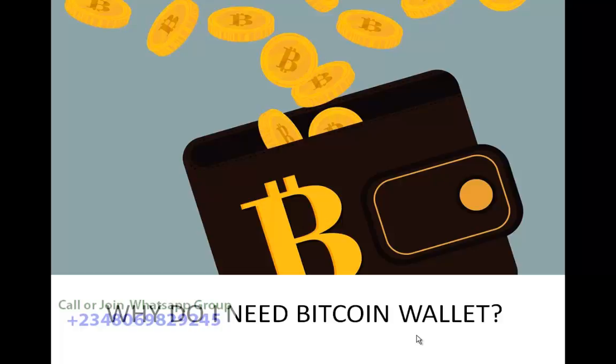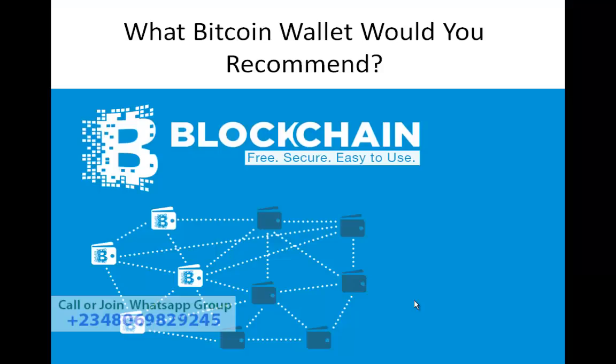So this is the reason why you need a Bitcoin wallet account. A Bitcoin wallet account is where you save your Bitcoin, where you receive your Bitcoin, and where you send out Bitcoin. That is why you need a Bitcoin wallet. Hope you understand that.